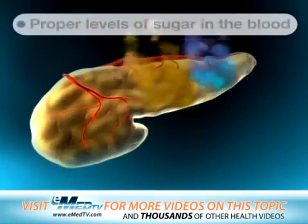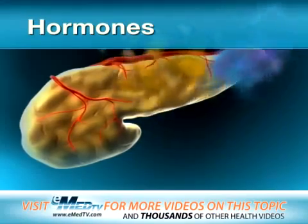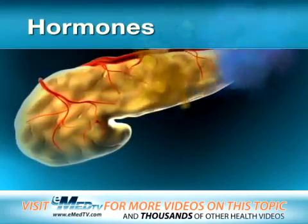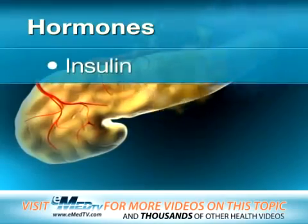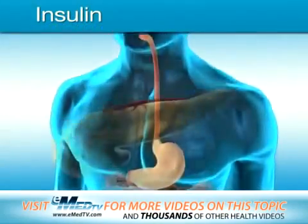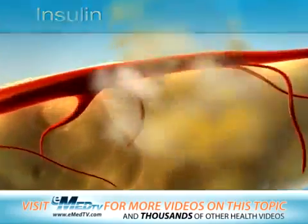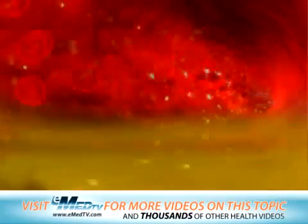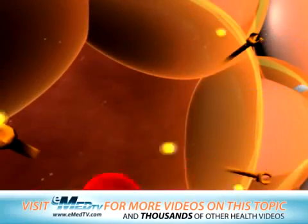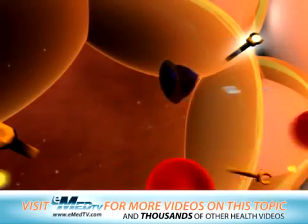The pancreas also makes certain chemicals called hormones that help control the level of sugar in your blood and cells. These hormones are known as insulin and glucagon. About the time you start eating, your pancreas gets ready to send insulin into your bloodstream. Insulin arrives at the cells at about the same time as the sugar from your food. It acts like a key to open your cells so sugar can enter.